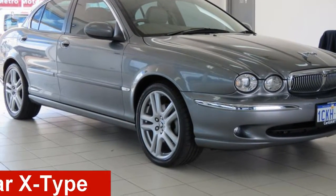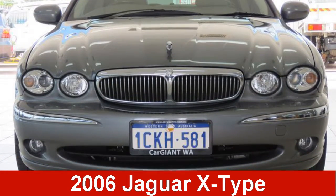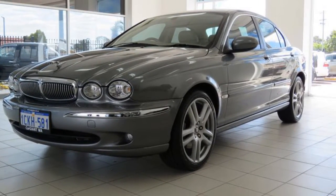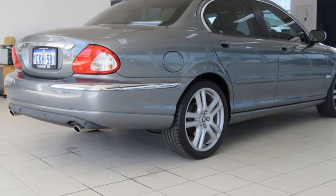Looking for a 2006 Jaguar X-Type? This X-Type has a reliable 3.0-litre engine. It responds smoothly to its 5-speed automatic transmission.